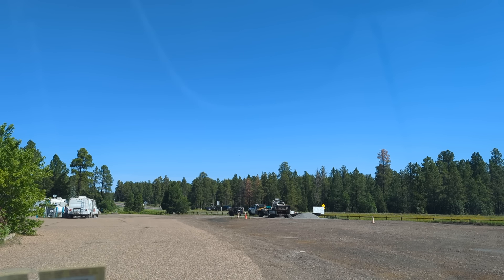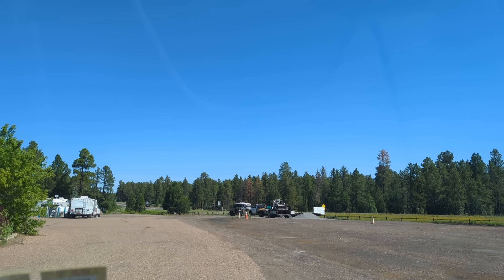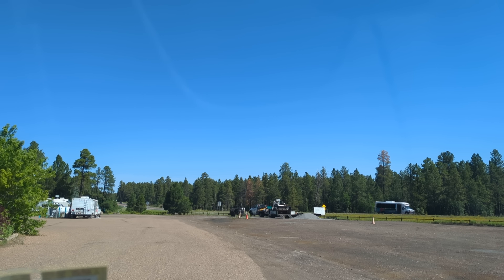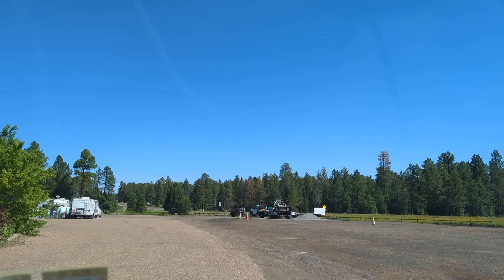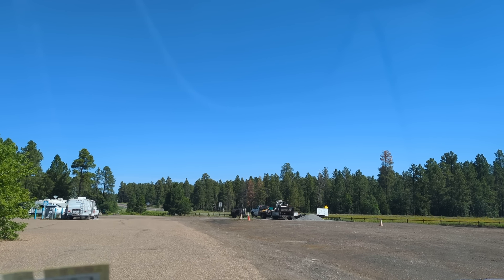We're at the HON-DAH Reservation RV Park near Show Low, Arizona. It's about 8 miles out of Show Low, approximately. They've got 500 sites and I'm told they're $500 a month, and I think that includes electricity. So let's go show you this thing.